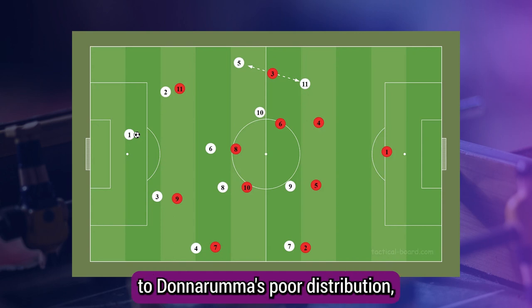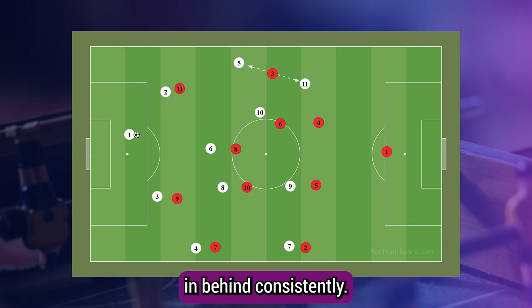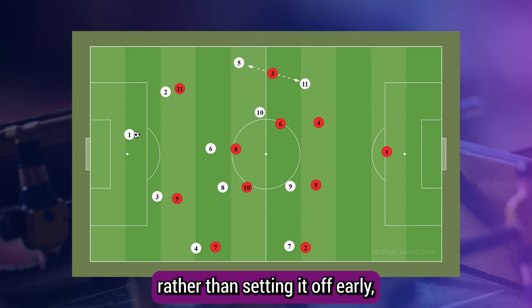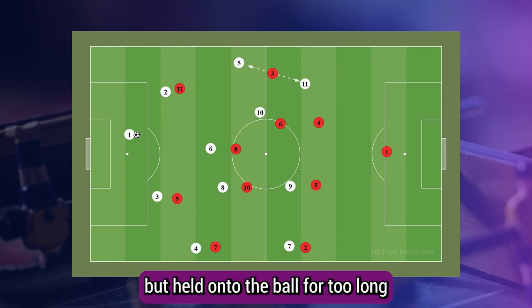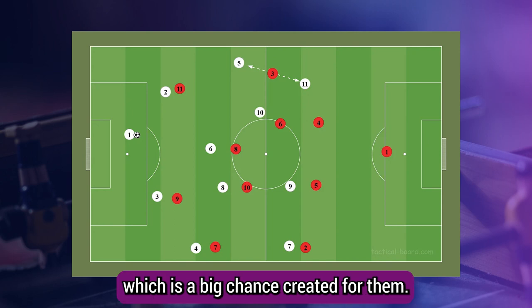Against PSG, on the other hand, Nice went completely man-for-man in PSG's first phase. This was largely down to Donnarumma's poor distribution, meaning he'd struggle to play over the top and find the runners in behind consistently. Their man-to-man press led to the first goal — Todibo followed Bap, who had dropped deep to get the ball. Rather than setting it off early, Bap held onto the ball for too long and was ultimately dispossessed by Todibo.